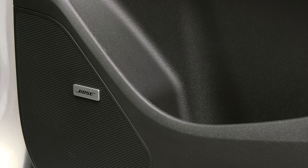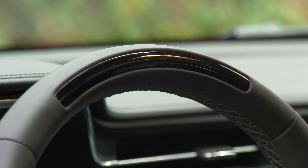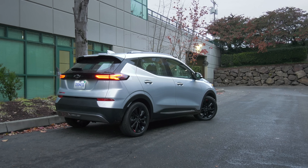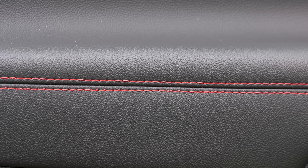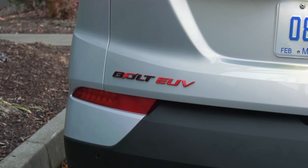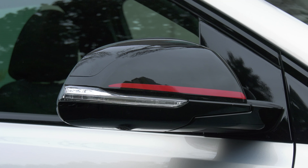That includes a digital rearview mirror, heated and vented leather seats up front, heated rear seats, and a Bose sound system that's unusually punchy considering the price and only seven speakers. Plus, there's Super Cruise, once exclusive to Cadillac.